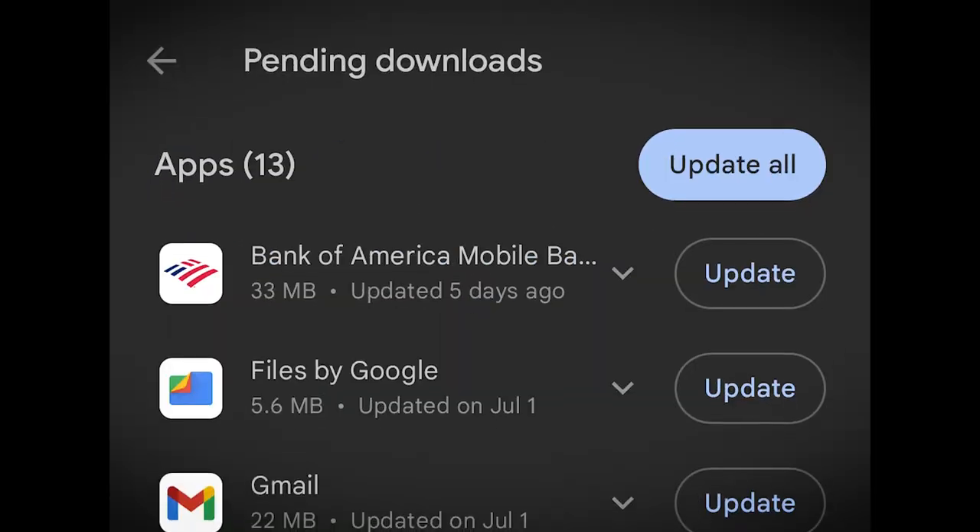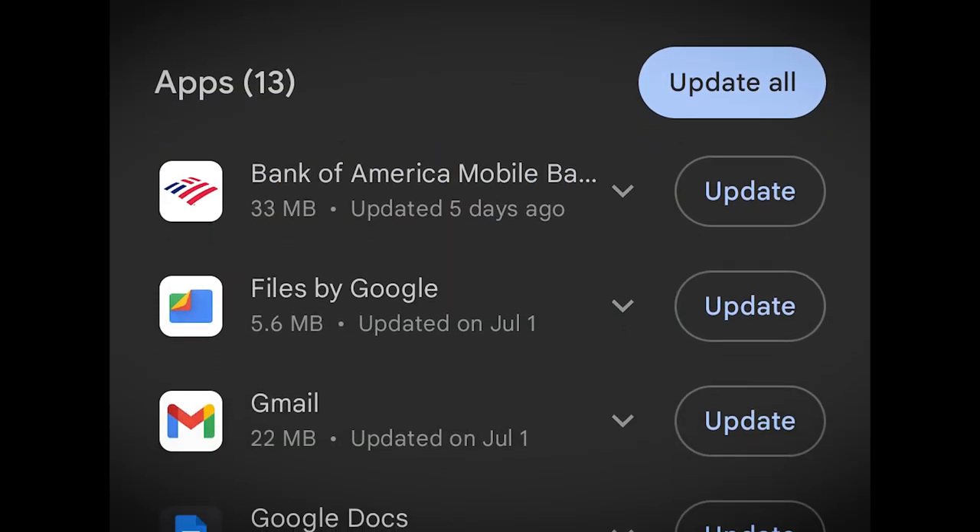If you don't use an app every day, it seems like every time you open it, it needs to update. Heck, sometimes even if you do use it every day. Why does that happen? Well, here are the top five reasons for frequent app updates.